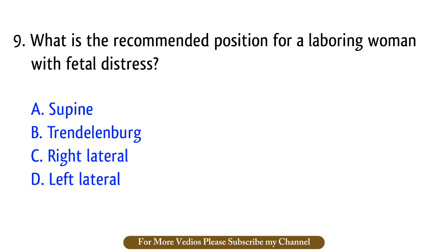Question number 8 (revised). What is the recommended position for a laboring woman with fetal distress? The right answer is option D: Left lateral.